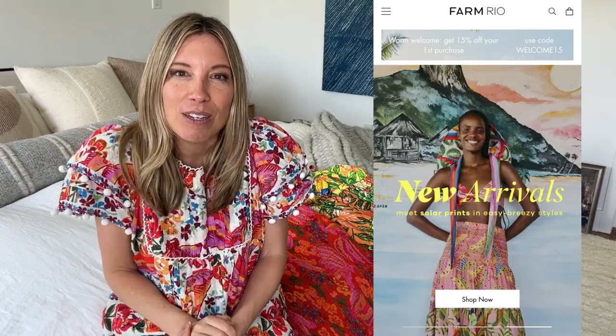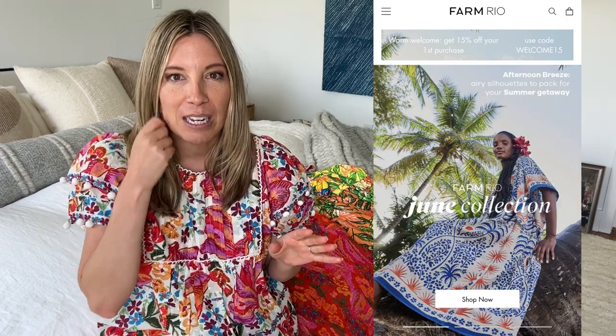Hey guys, I am here today with a Farm Rio dress haul. Farm Rio is a brand that we discovered a few years ago. I think they're based out of Brazil and Julieta was a huge fan and she kind of turned the whole team onto this really joyful dress. They started as like dresses and things and they've branched out to sweaters and separates, but fundamentally Farm Rio to me means dresses. The patterns are amazing, the colors are vibrant and happy and it's hard not to just be in a good mood when you're wearing something from Farm Rio.